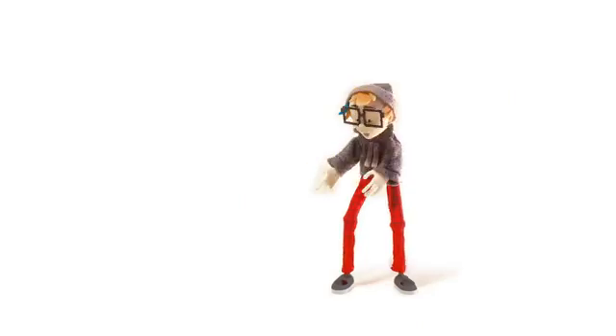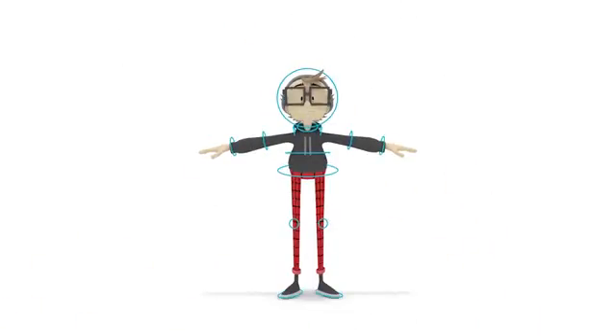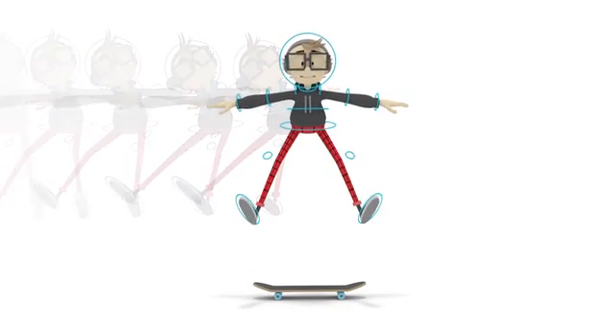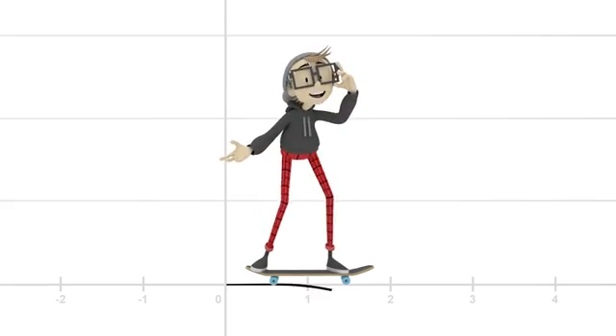Computer-generated animation also uses armatures. Digital joint chains create the frame of a character, which is sculpted from a mesh of squares to be fully three-dimensional. Controllers allow animators to rotate each joint, and tweening fills in the motion between poses. Actions are also fine-tuned with motion graphs, which can adjust things like direction and speed.